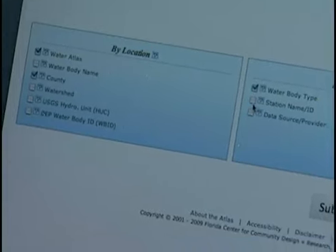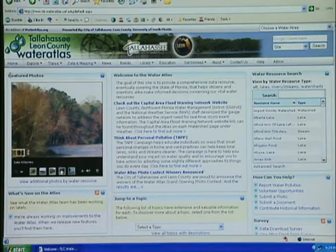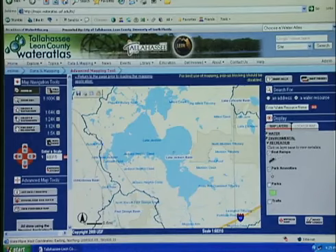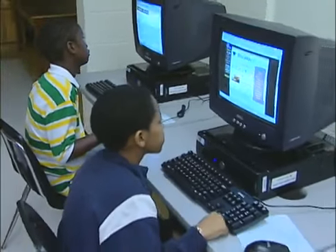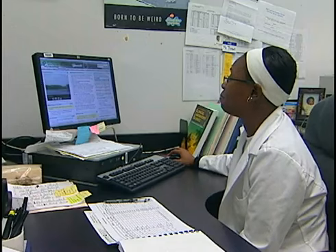The Water Atlas fulfills a variety of needs. Regular citizens can easily find general water quality information and use the mapping tool to see what recreational uses, such as trails and boat ramps, are available at area water bodies. Teachers and students can study the local environment. Scientists and researchers can review water quality statistics.